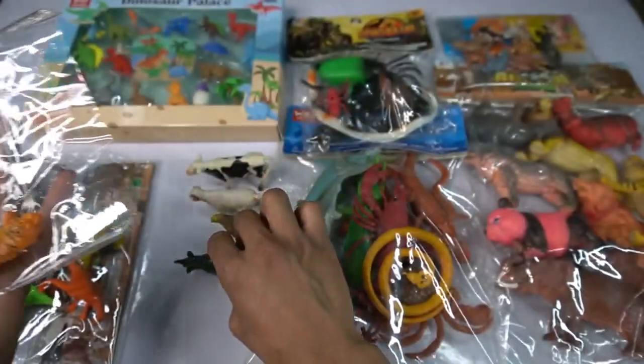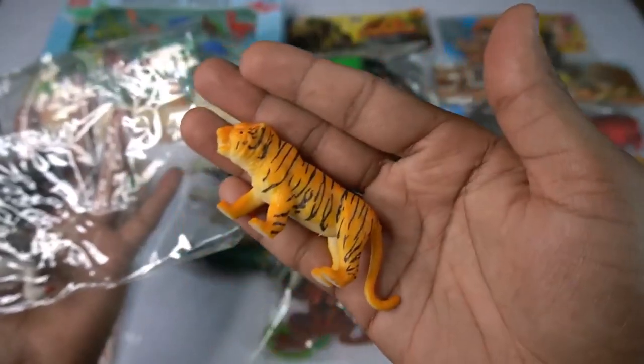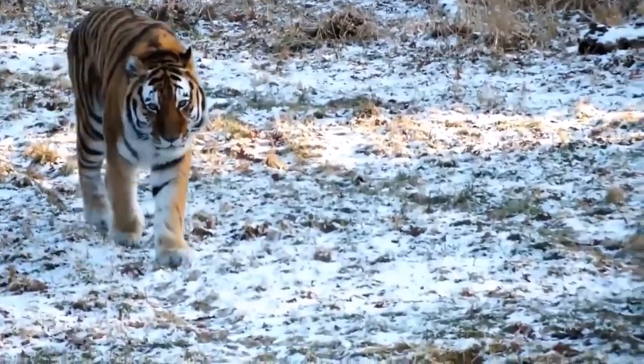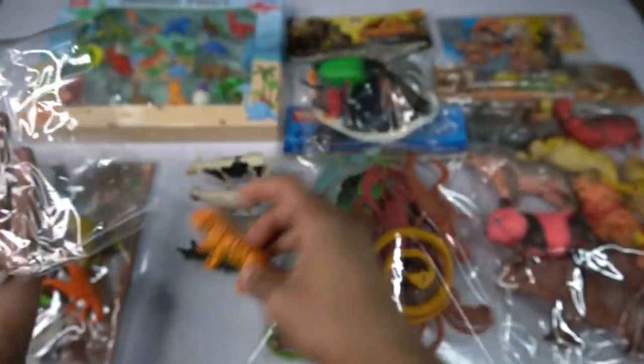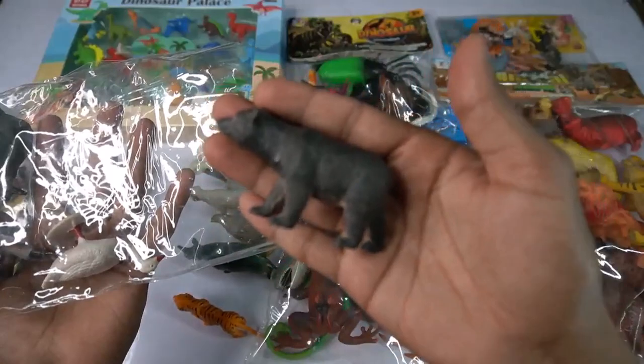So side this rhinosaurus, and this next figure - tiger! Oh my god, beautiful, look guys, little size tiger. So side this tiger, and the next figure - black bear. Wow, it's very nice, look guys, black bear.